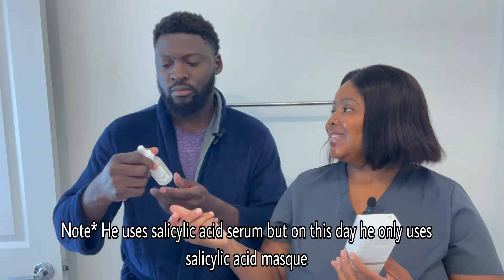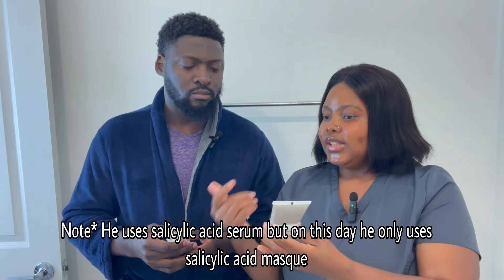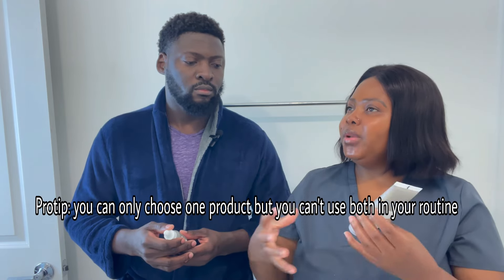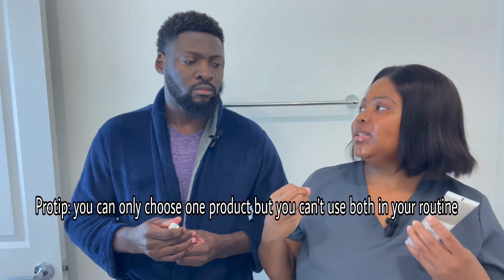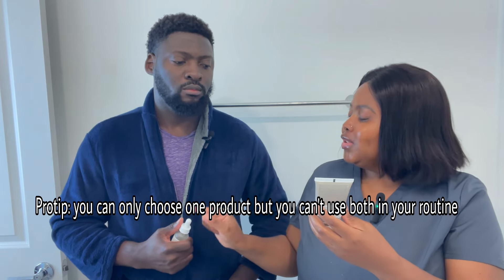I want you to start using salicylic acid. Don't I use this one already? No, you don't. You use this one. This is salicylic acid — so this one is a mask, and this one is just a serum. You just take it and apply it on your skin. You keep it for maybe five minutes, then you just rinse it. Okay. How frequent? Once in two weeks, since you already use salicylic acid.